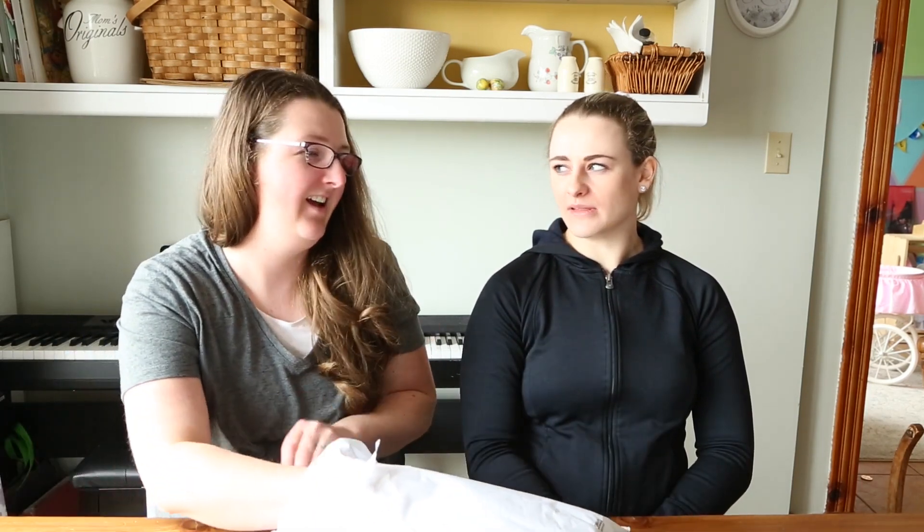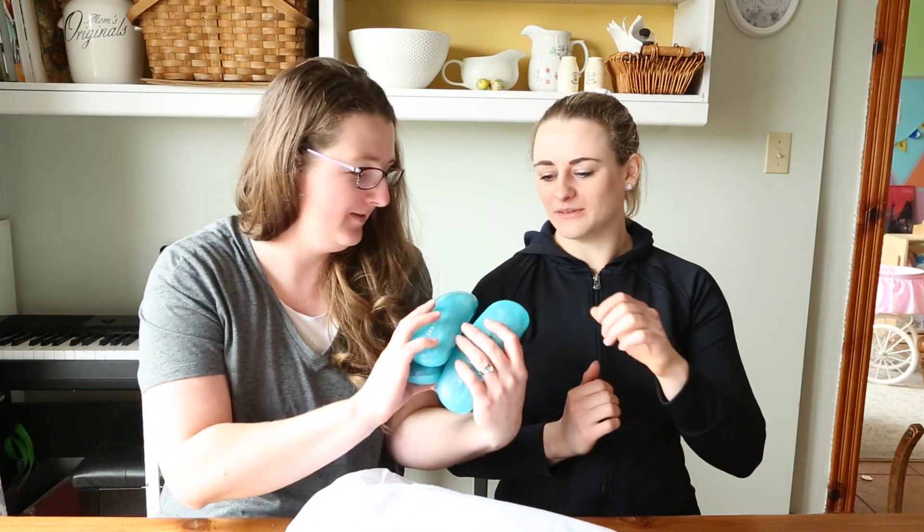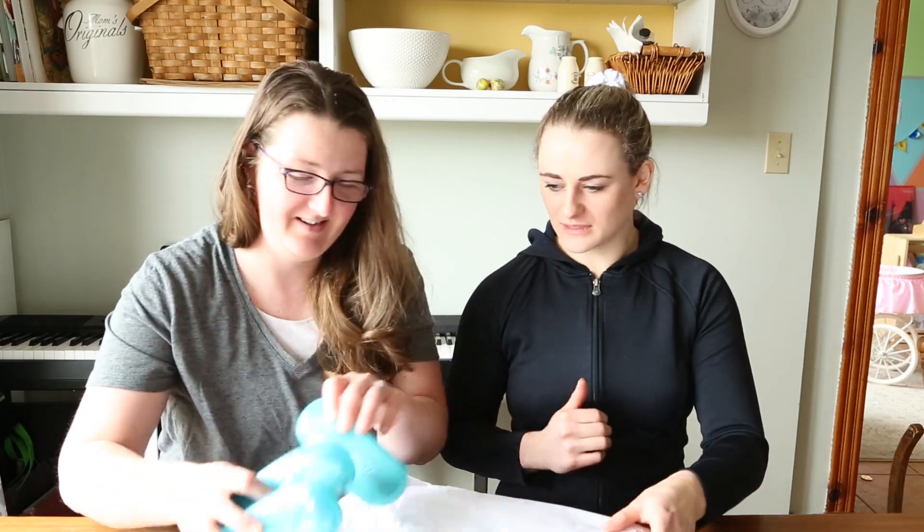How long did it take us to get them? Probably like a week and a half, maybe two weeks. Oh my gosh, look at the cases! We'll have to figure out how we're going to know whose is whose.